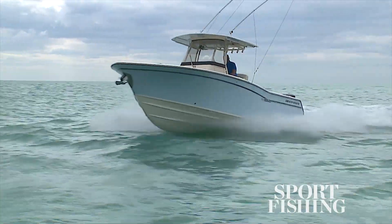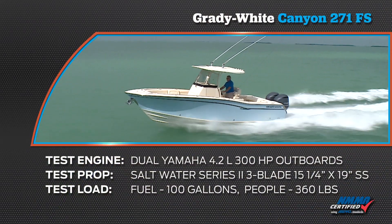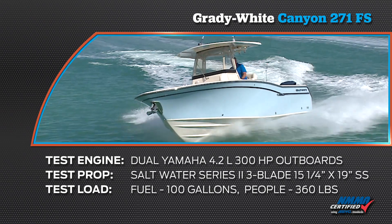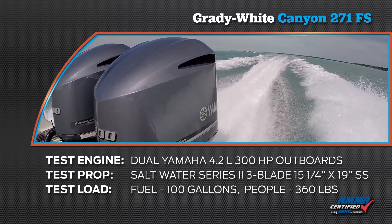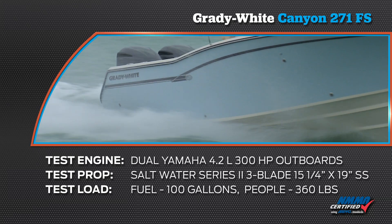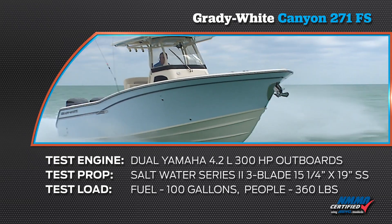Let's start our report with a look at our performance testing. The Grady White Canyon 271 is a great performer thanks to the combination of its proven CV2 hull and Yamaha power. Our test boat was equipped with dual Yamaha 4.2-liter, 300-horsepower outboards. Our test props were Saltwater Series 2, 3-blade, 15-1/4 by 19-inch stainless steel. Our test load was 100 gallons of fuel and 360 pounds of passengers.